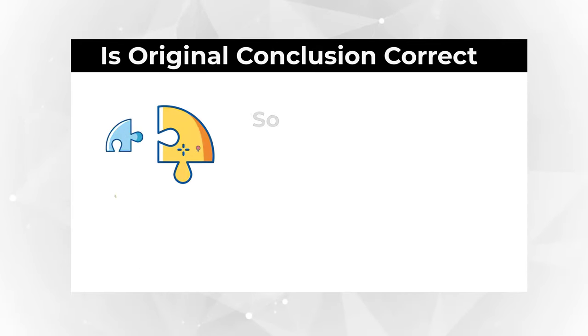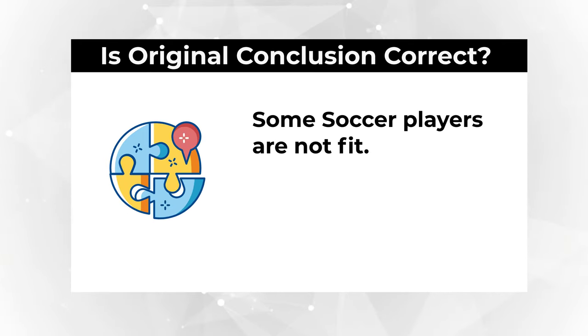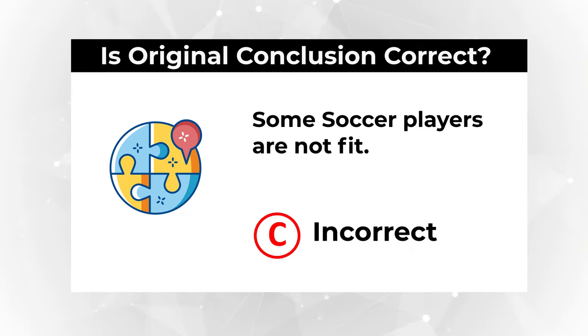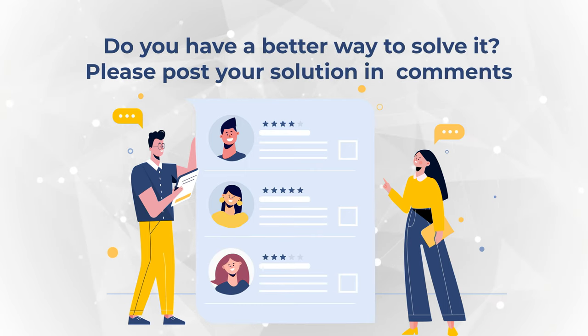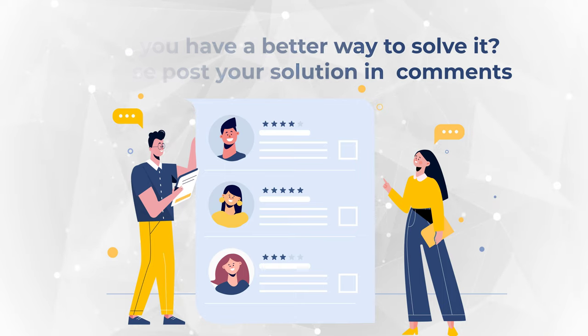The question asks if some soccer players are not fit. Based on the information provided, that is not correct. So the correct choice is C: incorrect — because the correct conclusion, based on the given information, is that all soccer players are fit. Share in comments if you have a better way to solve this.